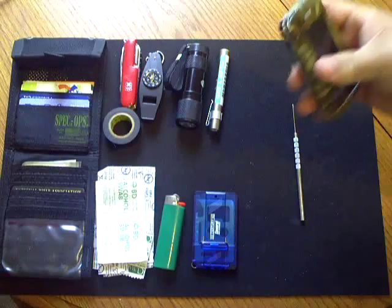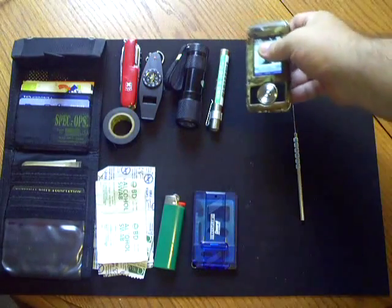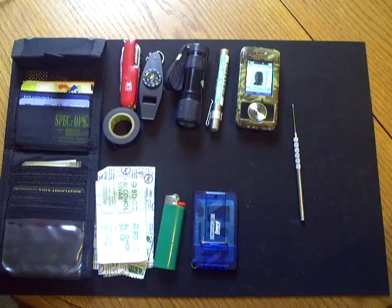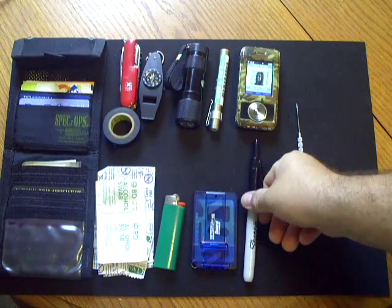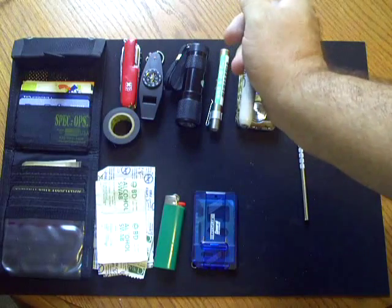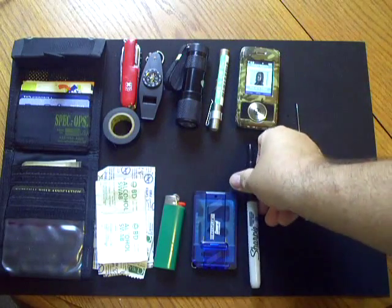I also carry a cell phone. I carry a Bic pen or a Sharpie — this is one of the closeable Sharpies, which is really nice.